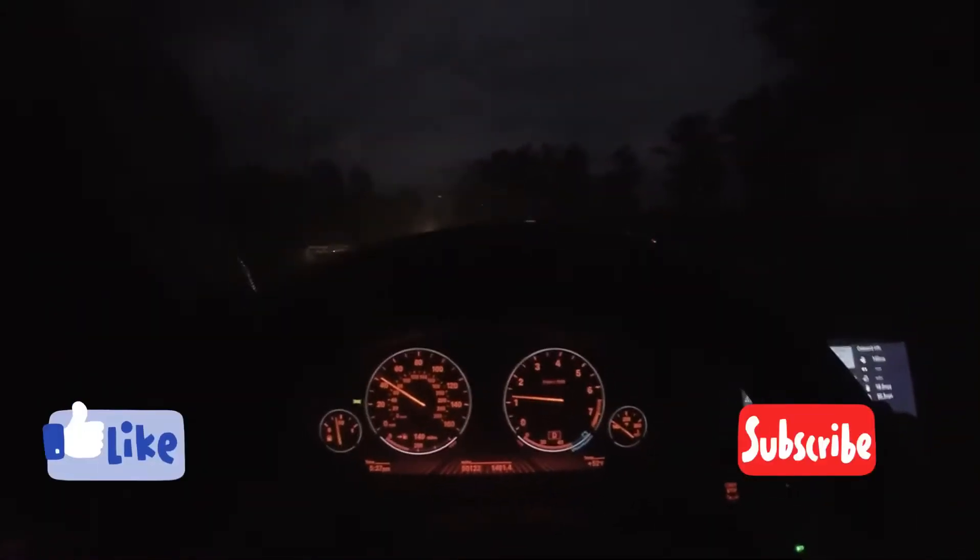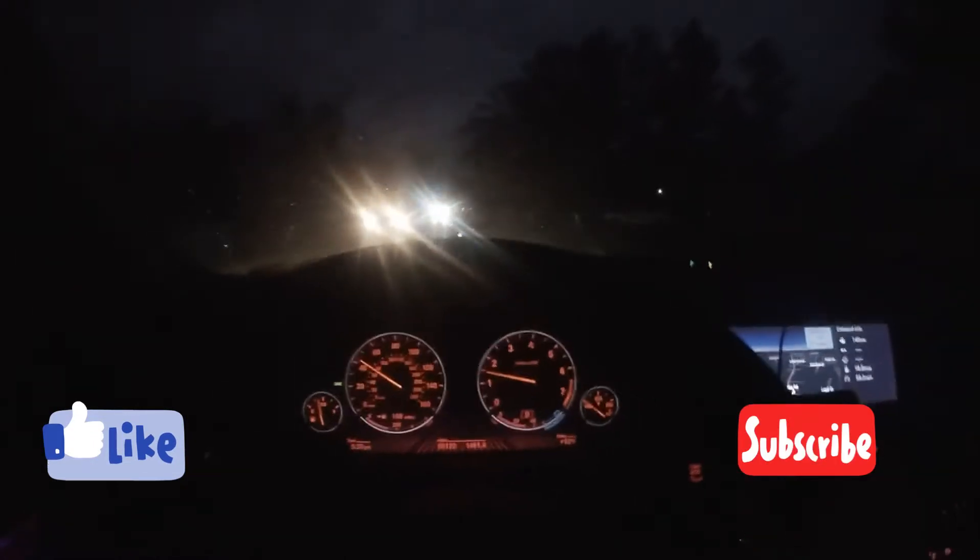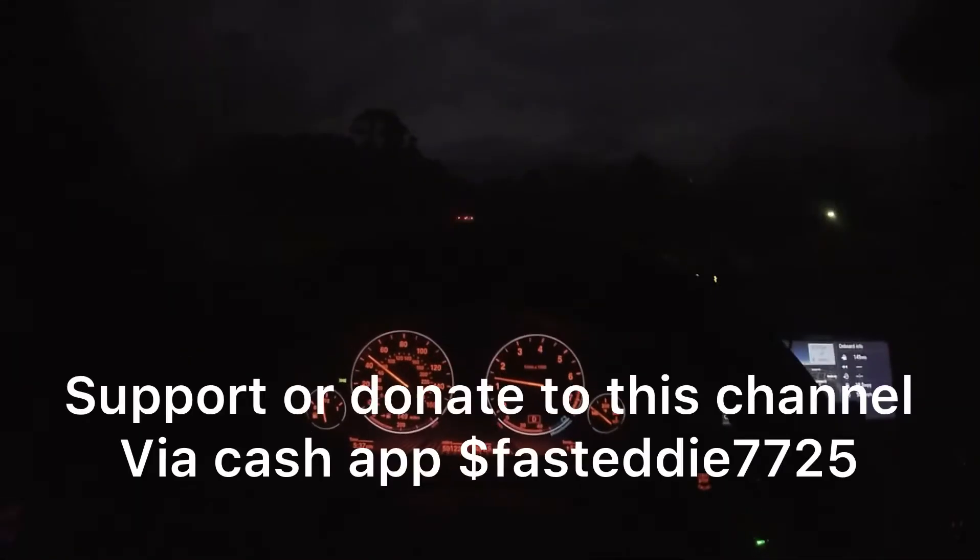What's going on guys, I'm Eddie V, welcome to the channel. Hit the subscribe button, like, comment, follow me on Instagram, support this page. Let's go straight to the video - I don't know how long or short this video is gonna be.